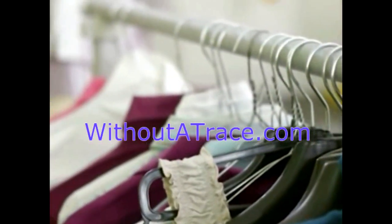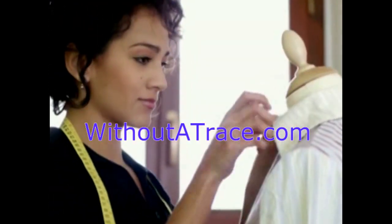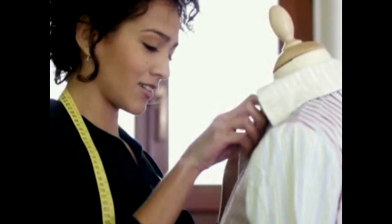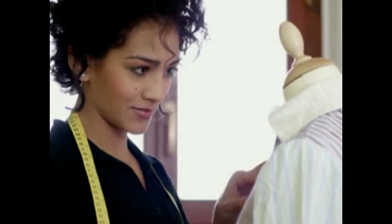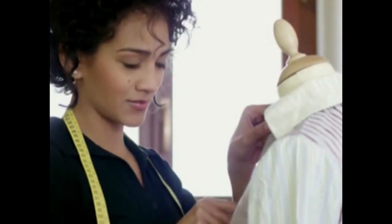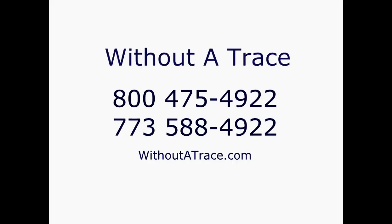You can find finished examples in the before and after gallery on our website. Without a Trace — find us on Facebook and online at withoutatrace.com. Reweavers of fine apparel and leather care services. Estimates available. Retailers, call for professional services. Call us at 800-475-4922 or 773-588-4922.